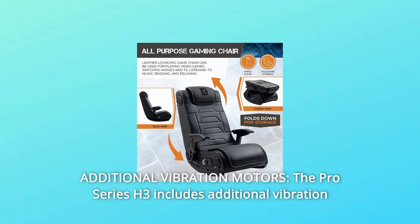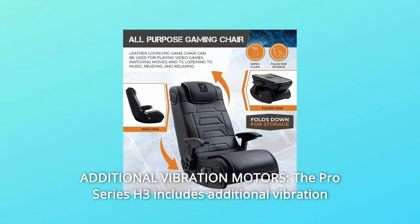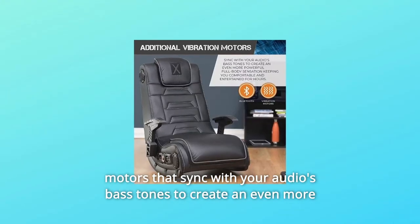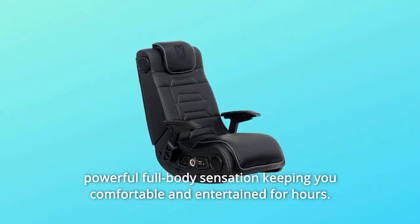Number 3: Additional Vibration Motors. The Pro Series H3 includes additional vibration motors that sync with your audio's bass tones to create an even more powerful full-body sensation, keeping you comfortable and entertained for hours.